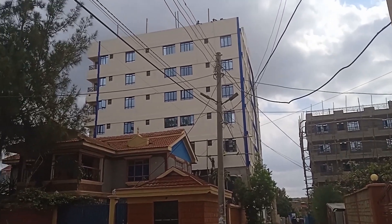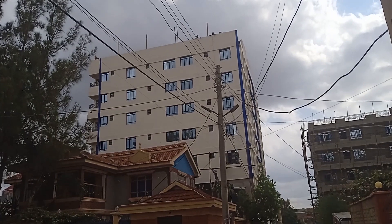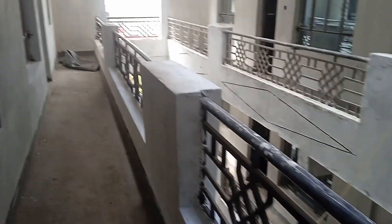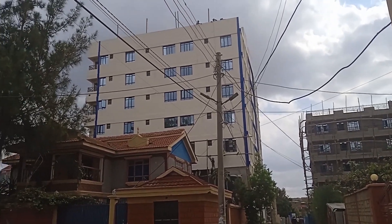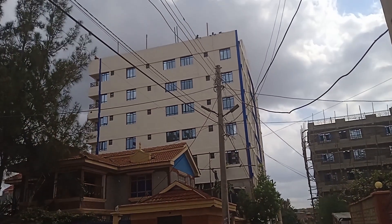Now this apartment, as I told you earlier, is located along Utawala, Mihango — not very far from Kwikmat, the chief area, or Benedicta. It's a two-bedroom, or somehow like a one-bedroom and a bed sitter. It's not easy to understand how the design is; maybe once it's complete you'll be able to understand. When you check the apartment from the exterior, it's very beautiful — painted whitish all over.